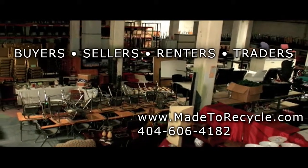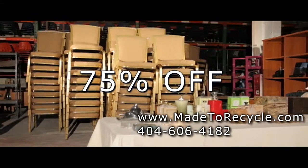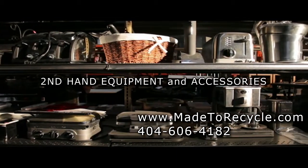Made to Recycle features an 8,000 square foot warehouse showroom packed with heavily discounted event inventory, vintage and antique items, and second-hand equipment and accessories.